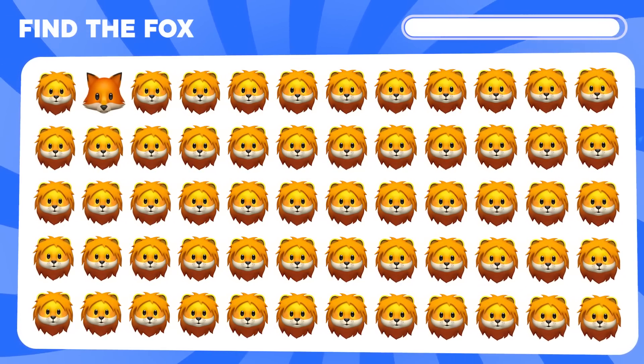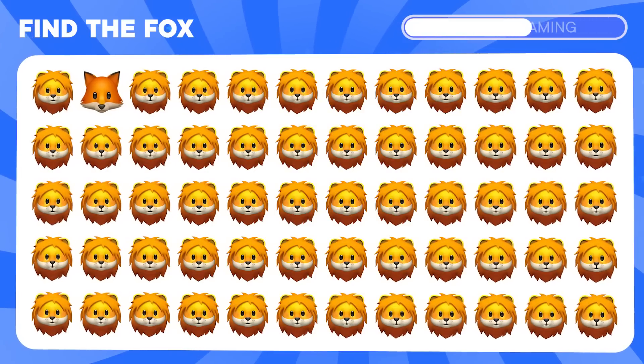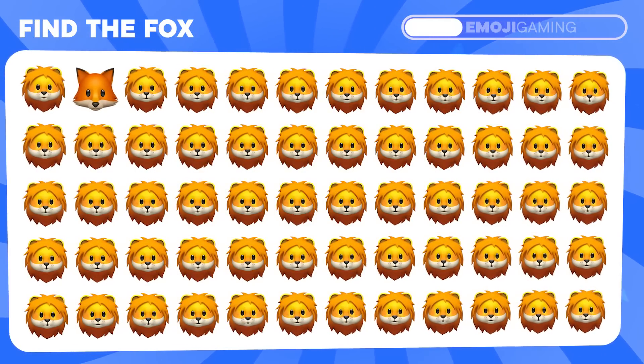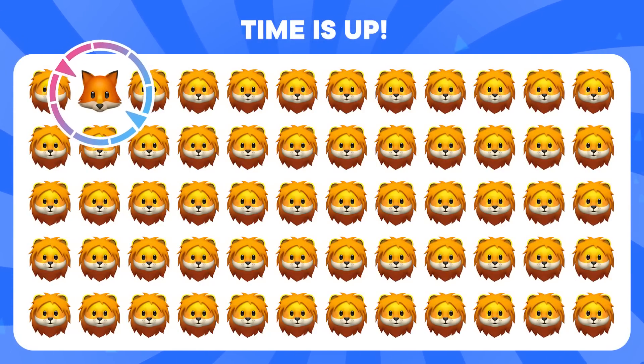Try to find the fox among the lions. The fox is right here.